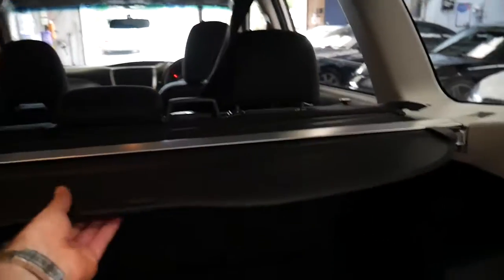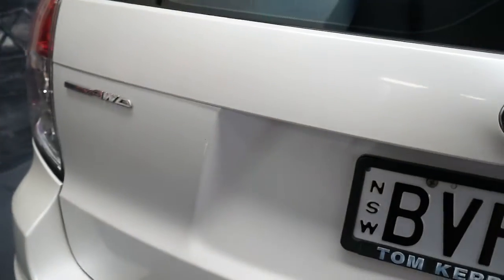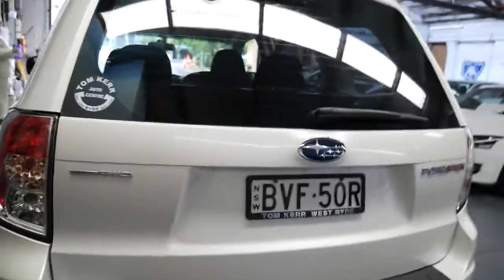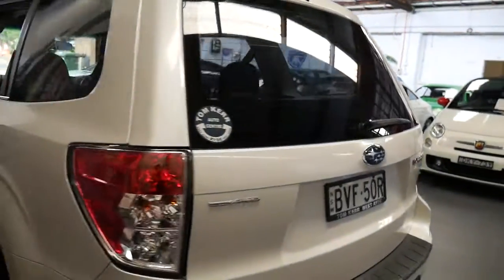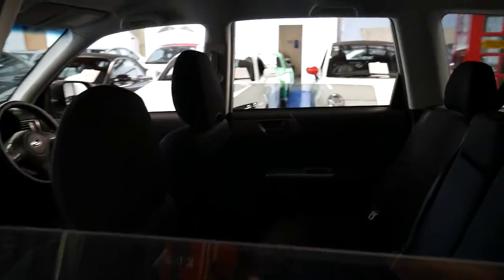It's got the rear blind, which is great. The spare looks like a full-size spare. It has tinted windows and the original Tom Kerr Westride plate frame.